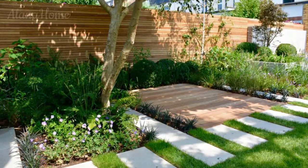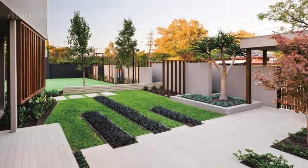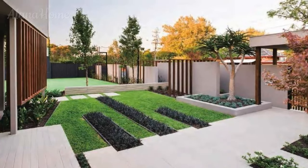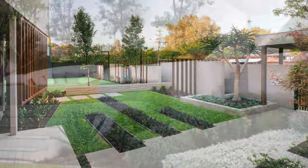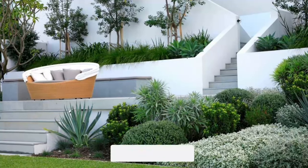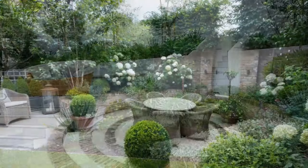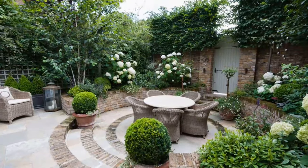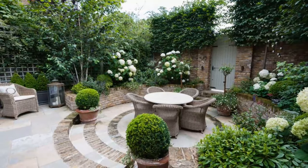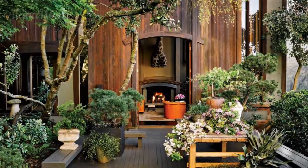The incorporation of ambient audio systems or water features can further elevate the sensory experience, creating a truly immersive and tranquil oasis within the courtyard garden setting. Crafting an Intimate Sanctuary. In a world where urban living and hectic schedules often separate us from the restorative power of nature, a courtyard garden offers a sanctuary — a place to reconnect with the natural world and find solace within the comfort of your own home. These captivating spaces not only enhance the aesthetic appeal of a residence but also contribute to overall well-being, fostering a sense of tranquility, creativity, and rejuvenation.